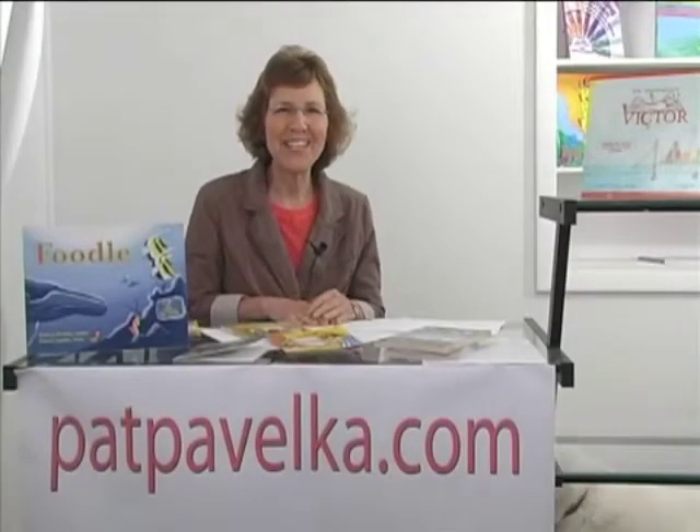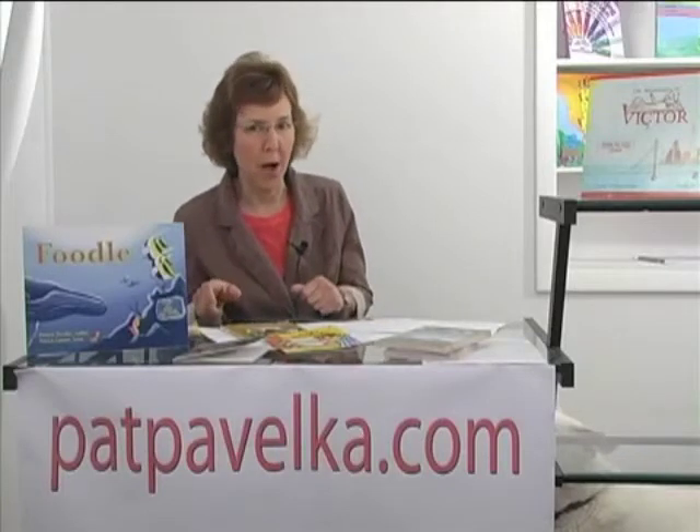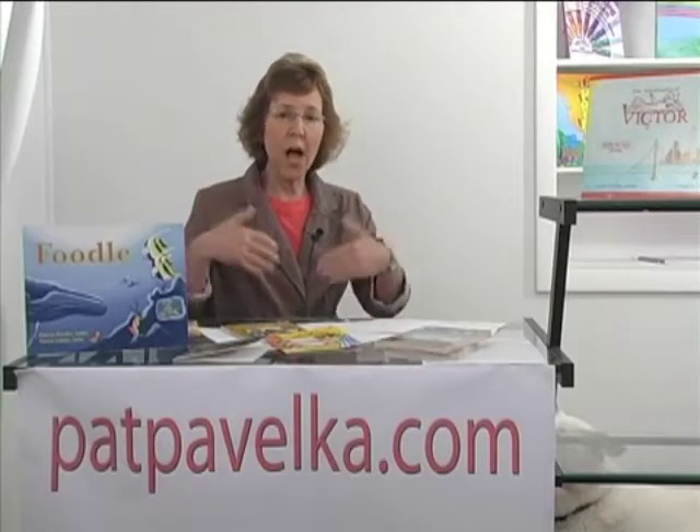Hi, I'm Pat Pavelka. Today's activity is to look at guided reading follow-up. Research tells us that we really want our students to get back into the books that we're using in guided reading group. So what assignments can we give our students when they leave us from guided reading and go back to their seat?